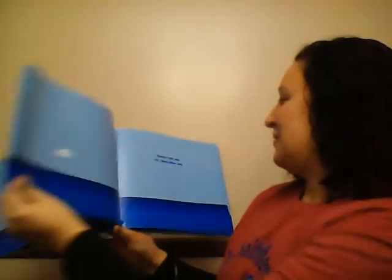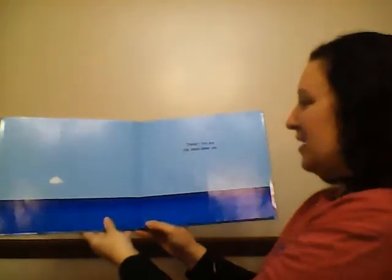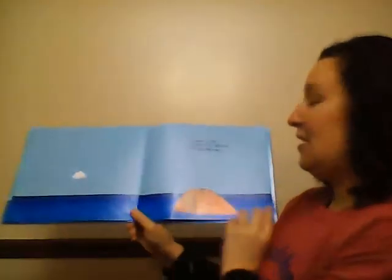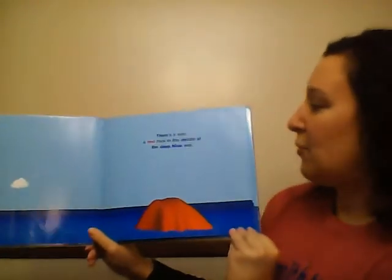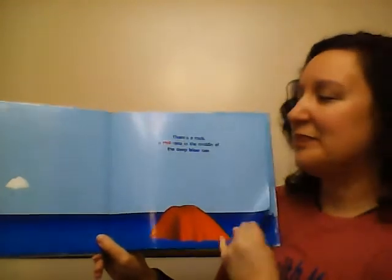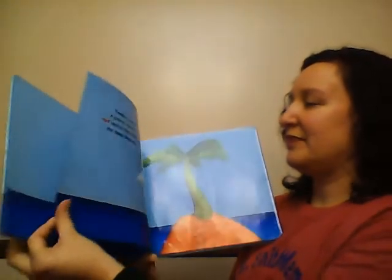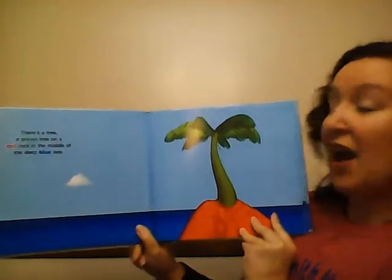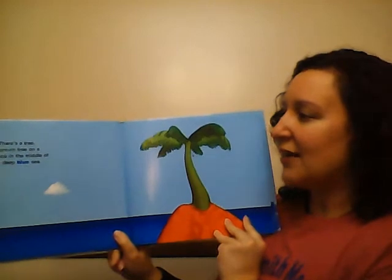Deep Blue Sea. There's the sea, the deep blue sea. There's a rock, a red rock, in the middle of the deep blue sea. There's a tree, a green tree, on a red rock in the middle of the deep blue sea.